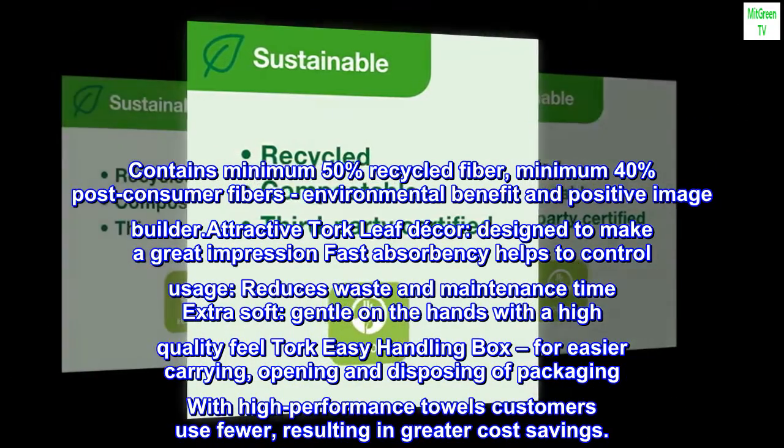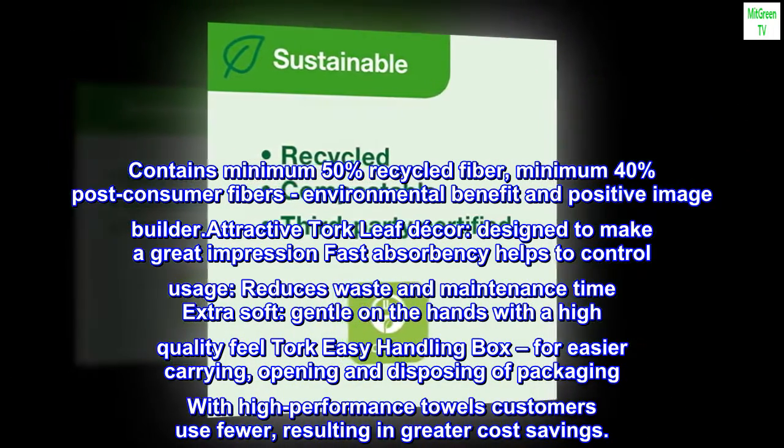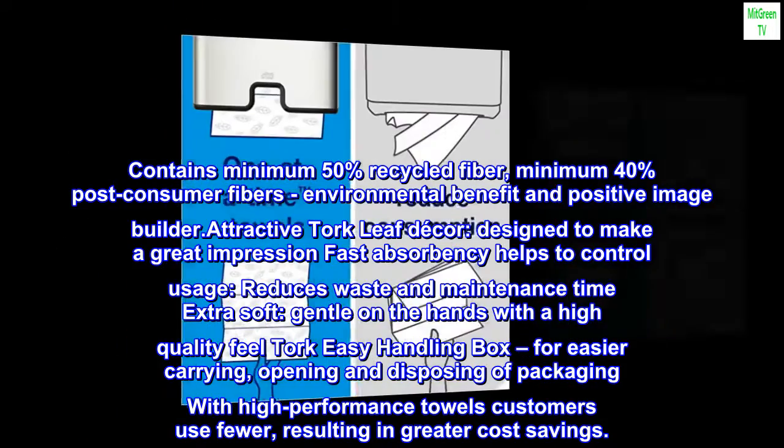Torque Easy Handling Box, for easier carrying, opening, and disposing of packaging. With high-performance towels, customers use fewer, resulting in greater cost savings.